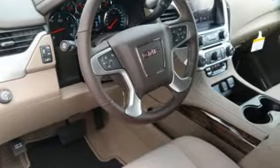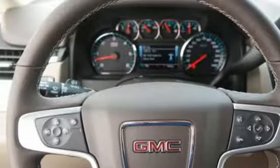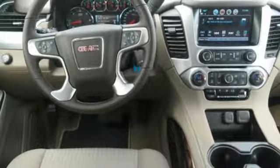It's well equipped with the features you need: Ecotec 3 engine, dual zone climate control, Bluetooth streaming audio, front and rear park assist, manual tilting steering column, and power heated mirrors.